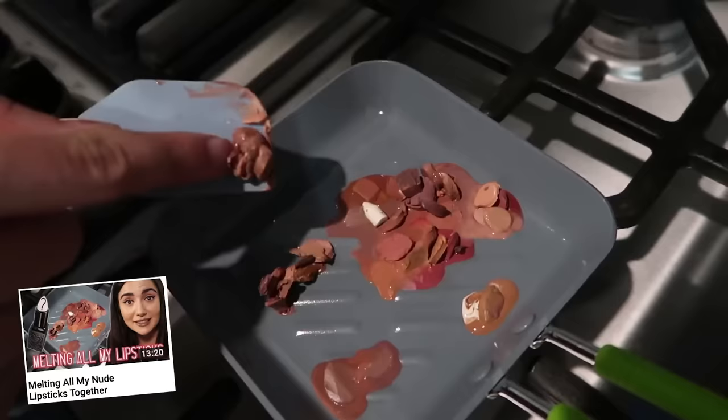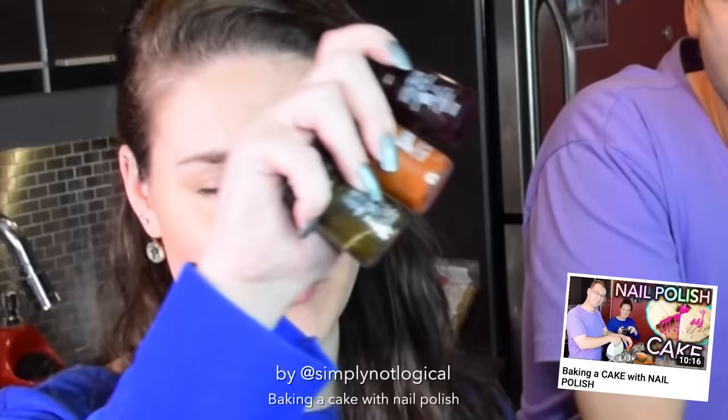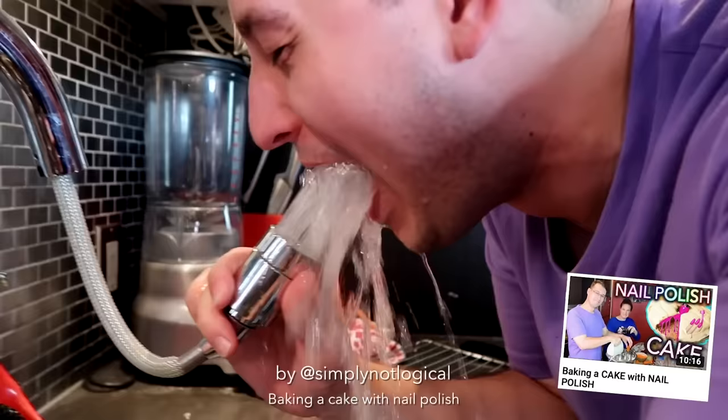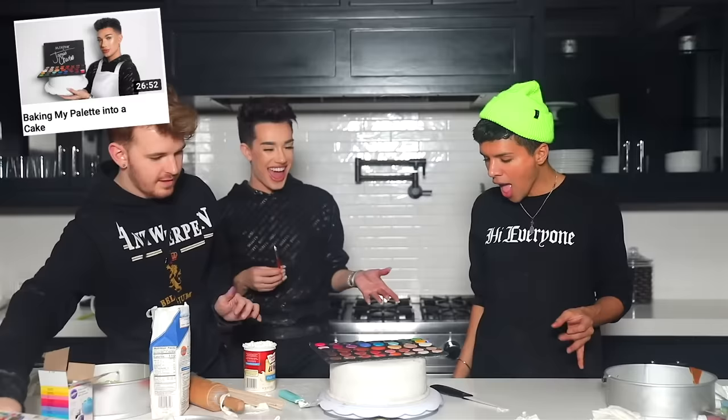It's not quite bad makeup science, but it might be a bad life decision. A quick shout out to Christine, who has previously made a cake with expired edible nail polish, as well as James, who made a cake in the shape of his palette. I'll link both of those videos down below.